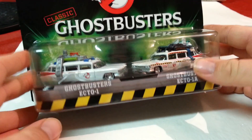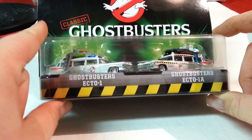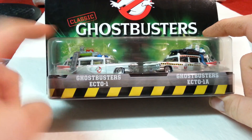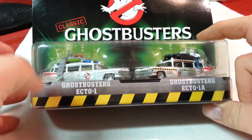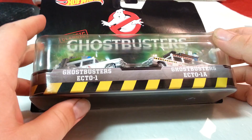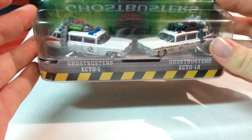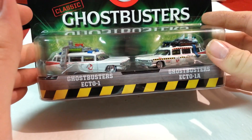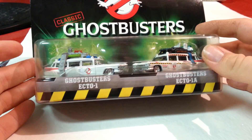What I have here today are the Ghostbusters Ecto-1 and Ecto-1A 2-Pack. There are two 2-Packs — one has the new vehicles, which is a hearse and a motorcycle. This one I've seen online going for $15 each. If you're lucky, you can find this at Walmart. In my area, a lot of stores have been getting these 2-Packs in. I haven't seen the 2-Pack with the new hearse and motorcycle at Walmart, but I did find one at a Toys R Us in Indiana.